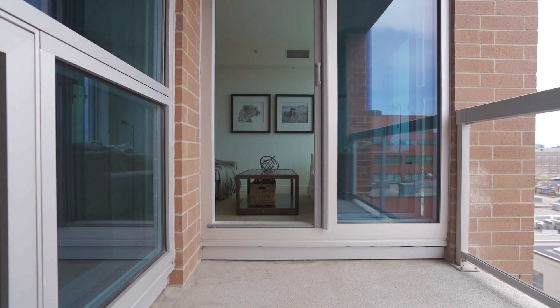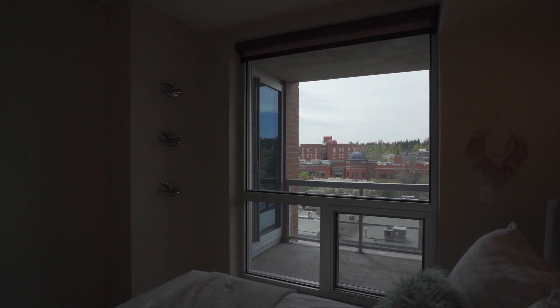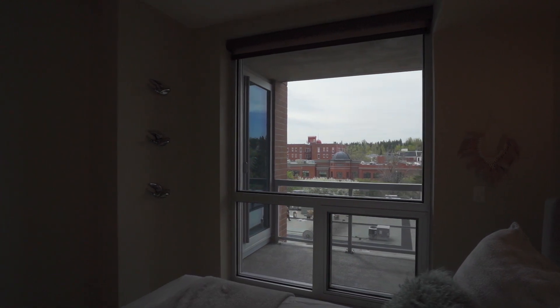Normally in condos we talk about windows and how large they are and how much light comes inside, but today I want to talk about windows because these are actually Vision Wall systems. There are four panes of glass. The reason the developer went with this style of window was to eliminate the need for perimeter heating — so no ugly baseboards here.